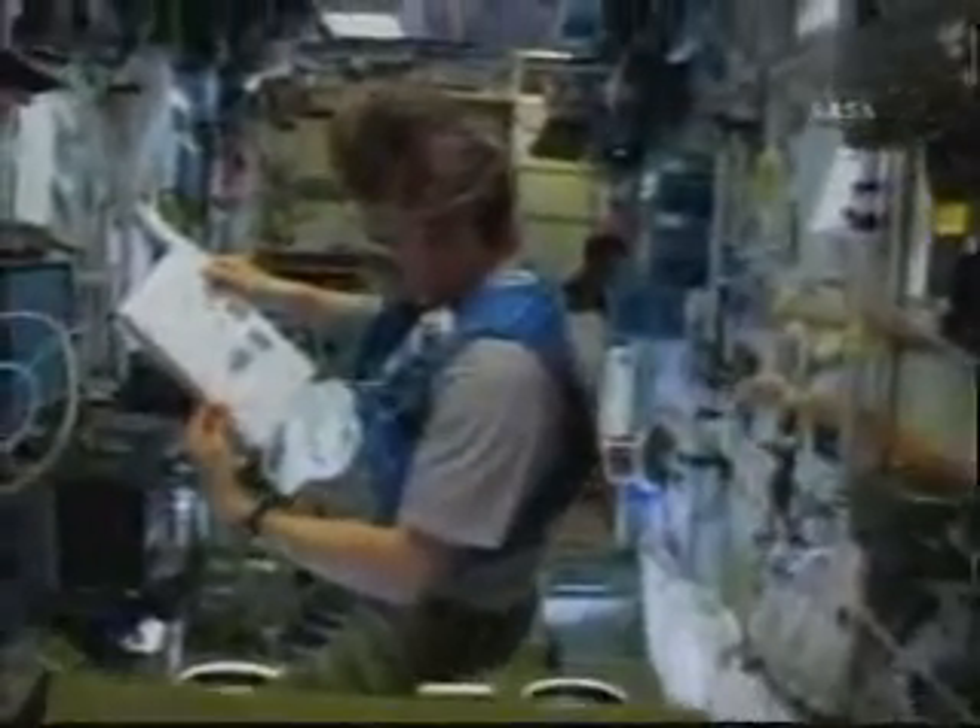Continuing into the service module, here is Kenadi Patakya. I just told him I was shooting a movie, so he took his glasses off — we all do that. This is where the treadmill is. And this is where the Progress is going to dock tomorrow.